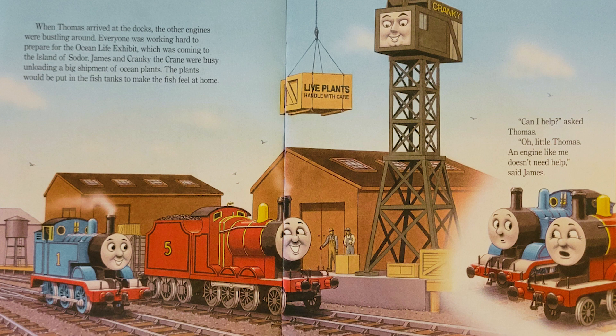Everyone was working hard to prepare for the Ocean Life exhibit, which was coming to the island of Sodor. James and Cranky the Crane were busy unloading a big shipment of ocean plants. The plants would be put in the fish tanks to make the fish feel at home.